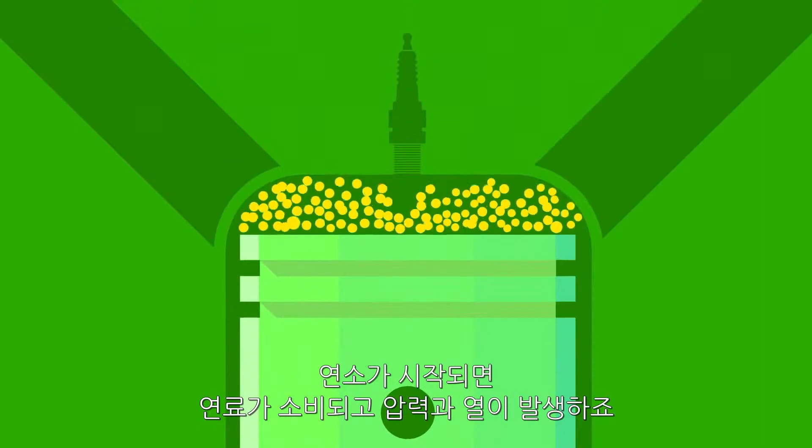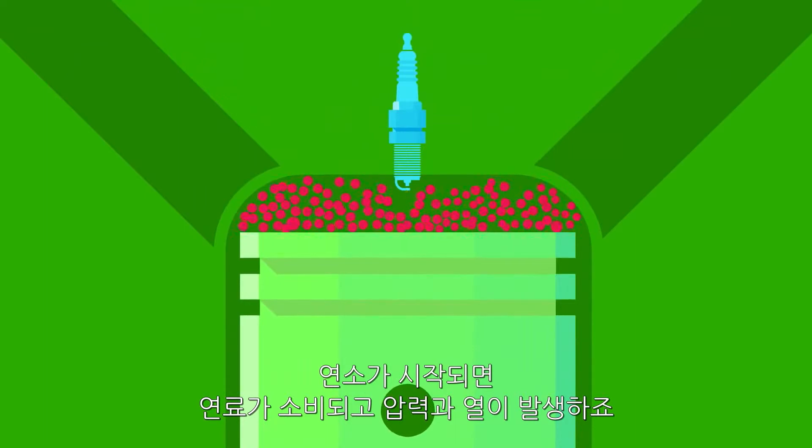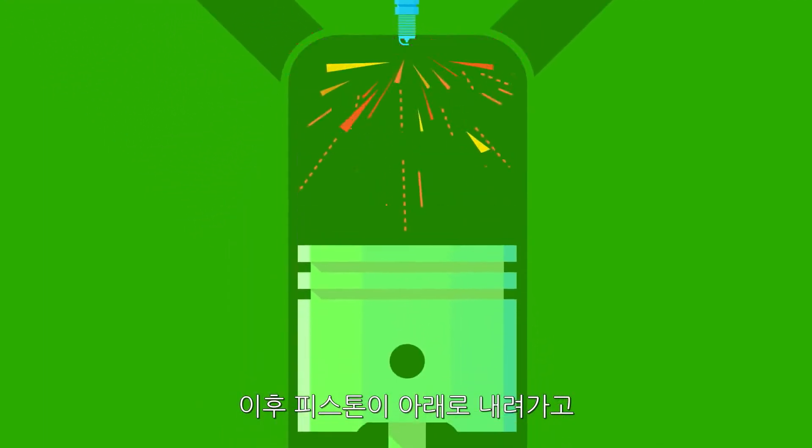So normally in these engines, a spark plug would ignite, causing the fuel to burn. That converts to a lot of pressure, a lot of heat, which drives the piston down and then rotates the crankshaft, which is the twist phase.